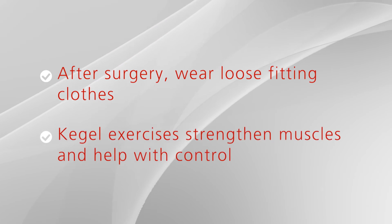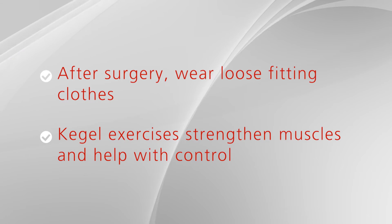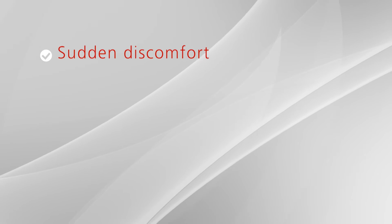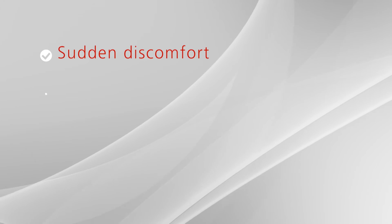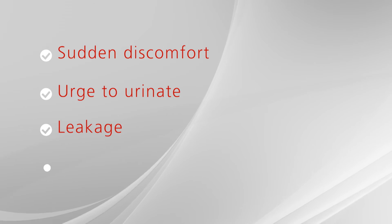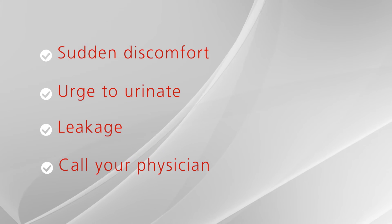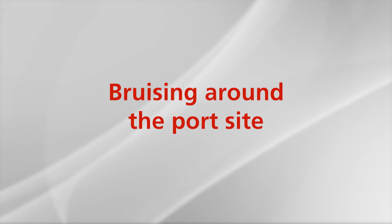Kegel exercises will strengthen your pelvic muscles. Stronger pelvic muscles help you regain some control when you urinate. Common occurrences after surgery may include bladder spasms. These are typically associated with sudden discomfort in the lower abdomen, a strong urge to urinate, or a sudden leakage of urine around the catheter. If this occurs frequently, please call your physician's office and we can fill a prescription for you. Bruising around the port site is not uncommon and is no cause for worry. It will typically improve as you heal.